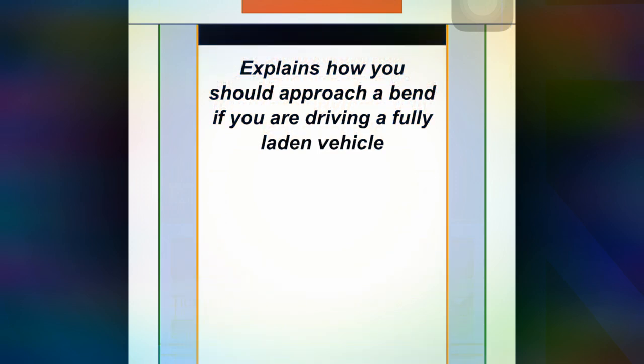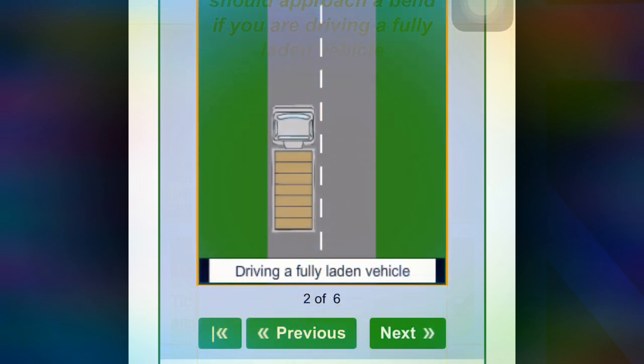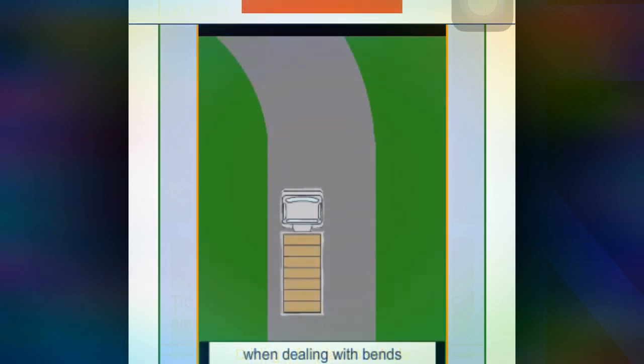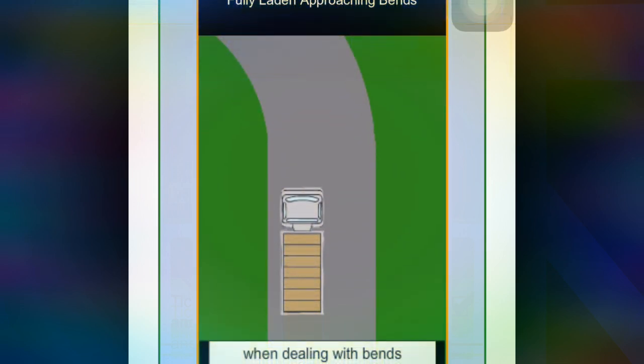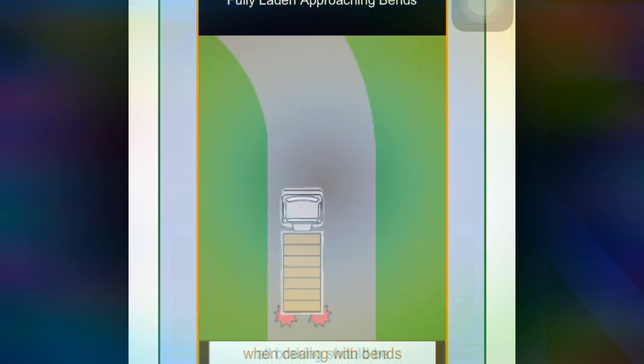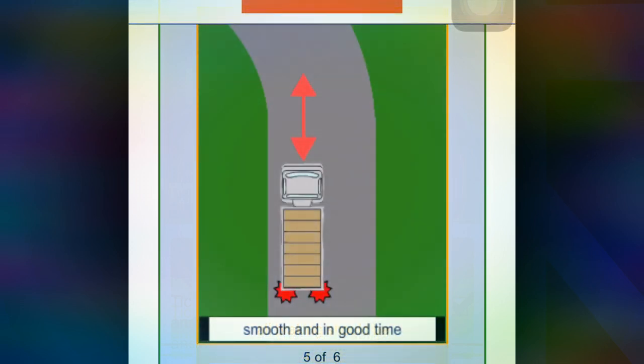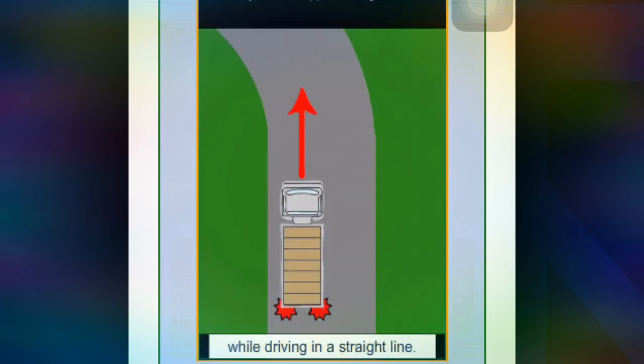Next lesson explains how you should approach a bend if you are driving a fully laden vehicle. When dealing with bends, all braking should be smooth and done in good time while driving in a straight line.